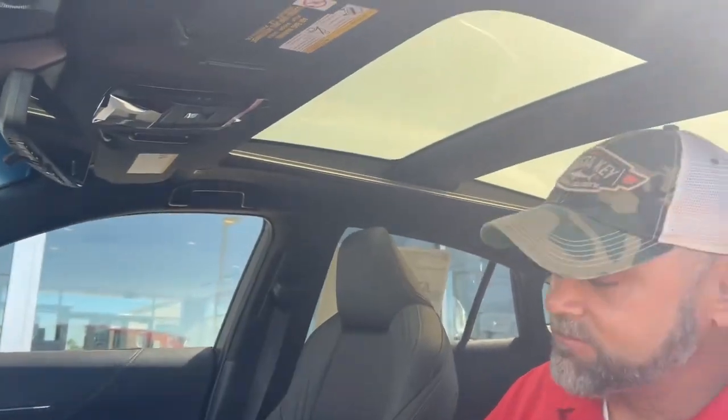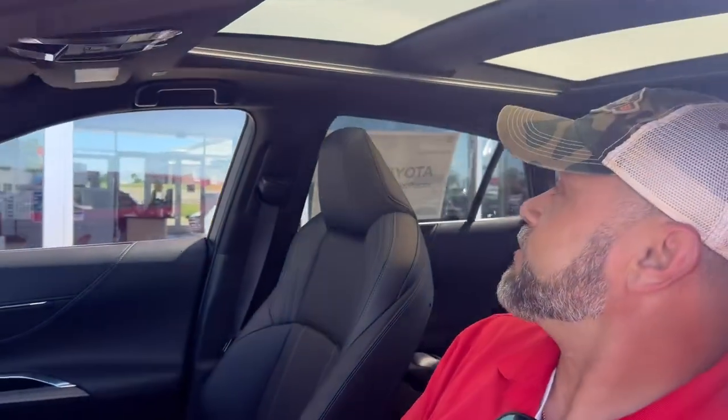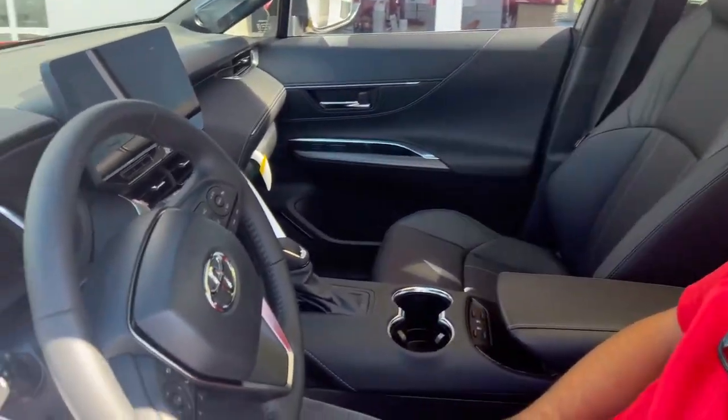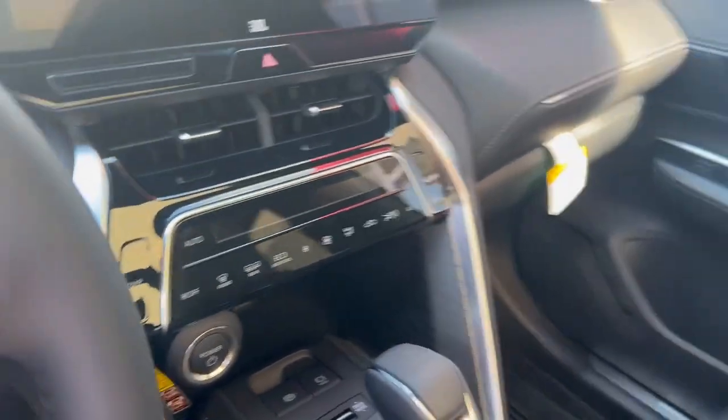Heated and cooled seats. They got the panoramic sunroof in this bad boy, so you can take it out and look at the stars. Look at them seats. Look at that room. And boy, is it comfortable. If I was going on a long ride, this would be the one I'd want to be in.